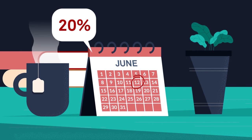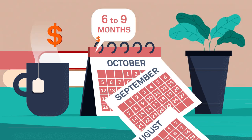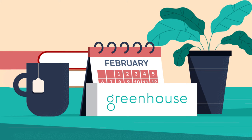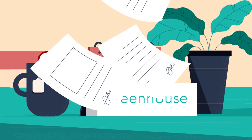Studies show 20% of employee turnover happens in the first 45 days, and it can cost six to nine months of an employee's salary to find a replacement. Onboarding matters to your people and to your business. But great onboarding is more than orientation and paperwork.